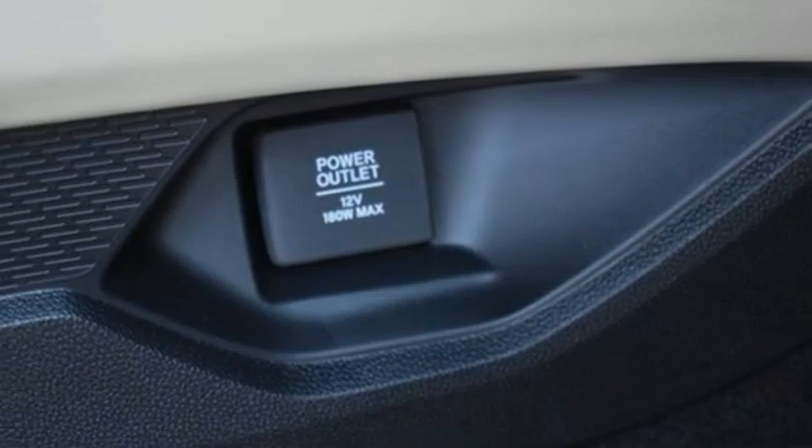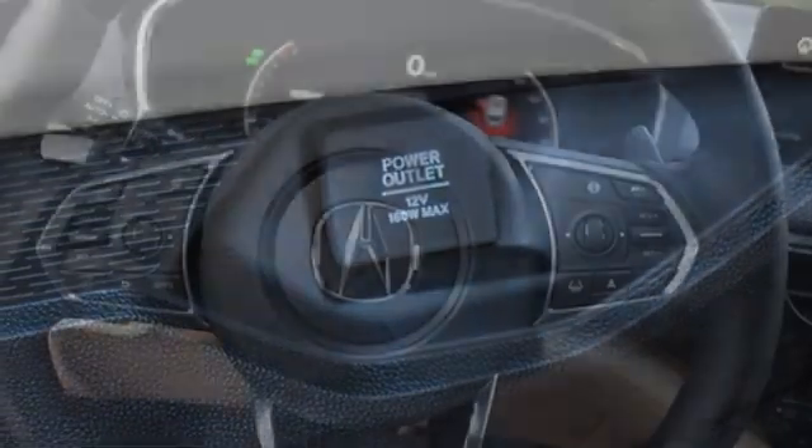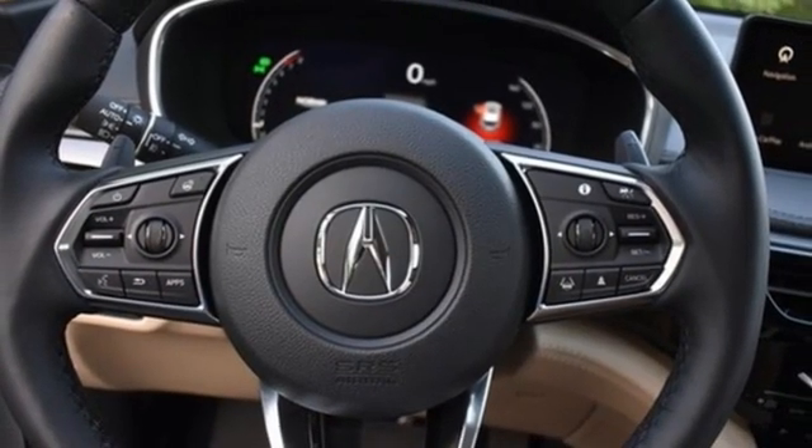Remote engine start smart device, heated steering wheel, front and rear parking sensors, and V6 engine.